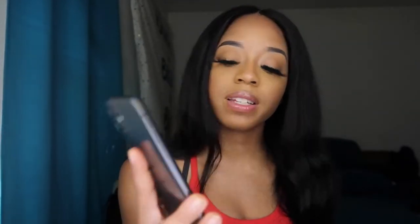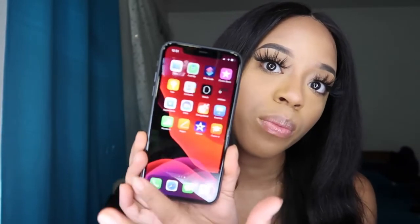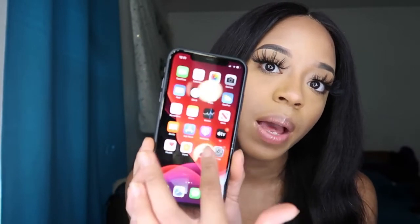One thing I like that's new from the 8 is Face ID, so I'm able to set up my Face ID right now. Wow, that is cute, I like that! Setup is fully complete. Oh wow, it's so pretty — this is the home screen, it's very nice. I really like it, I haven't personalized it yet but I will in just a second. That is all for the unboxing video!